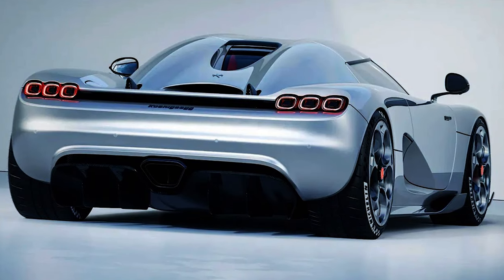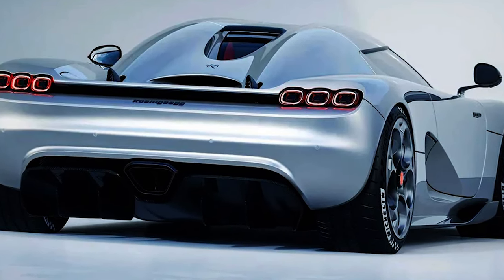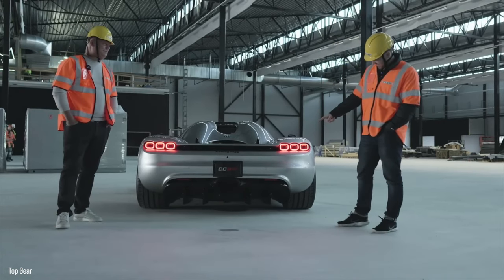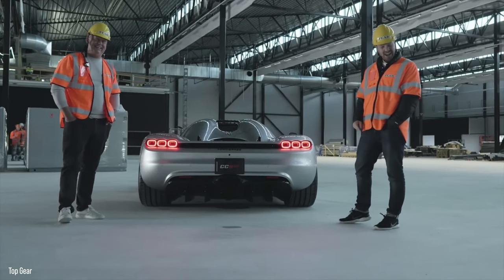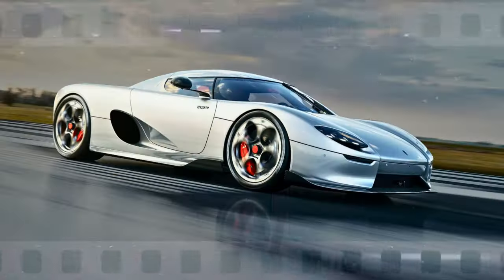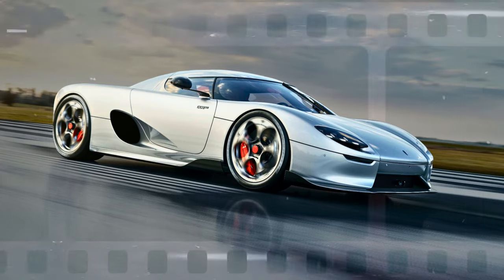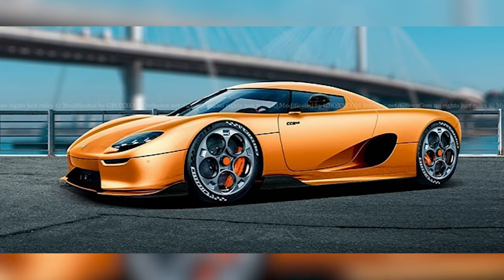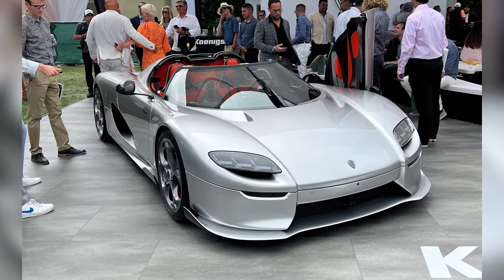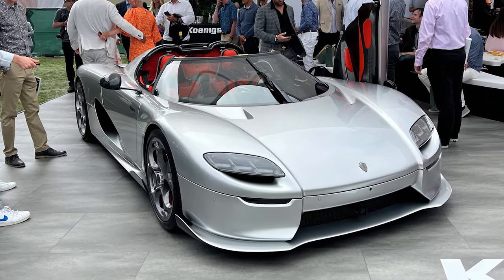The CC850 also features the victorious return of its triple taillight clusters. Below the relatively modest back window, we can see the enormous diffuser and the central exhaust outlet. We do not know all the colors that will be offered for the 2023 CC850 in addition to the silver seen on the unveiled car, however we are certain there will be a variety of eye-catching hues to pick from. The gauging instruments come in a kaleidoscope of colors, making them a visual treat.